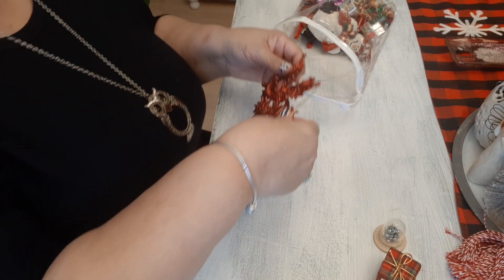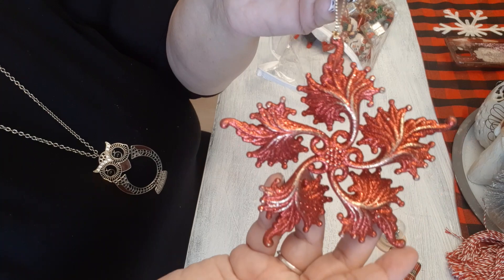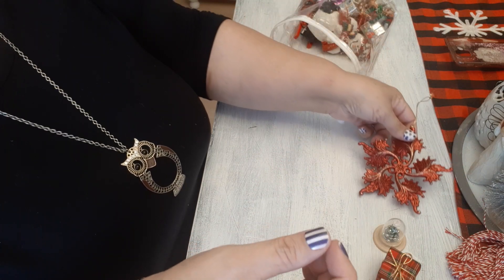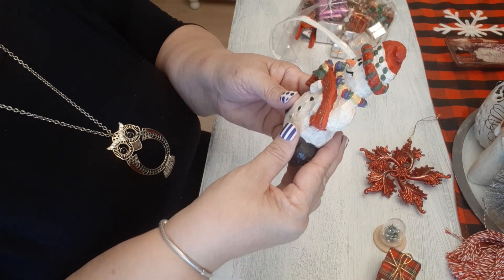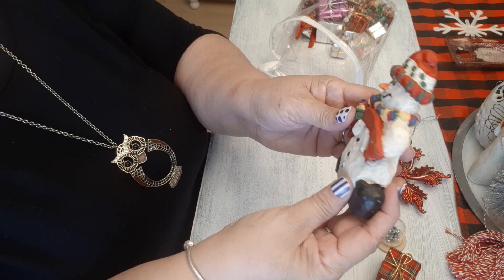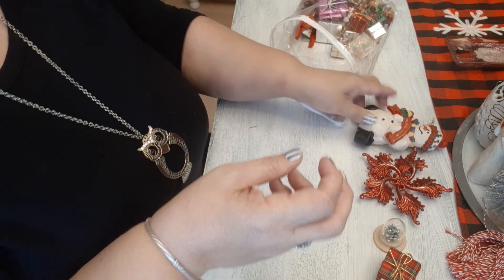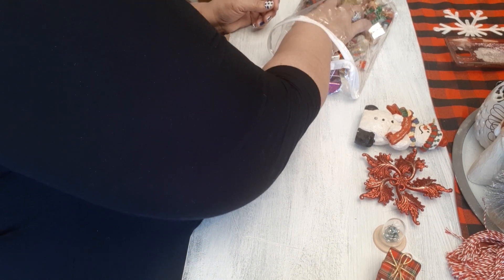Here's another one too. Then this looks like a vintage ornament — it looks pretty old. And then this was in the bag — it says Merry Christmas and it's made in China, like a plastic resin figure, but he's cute.